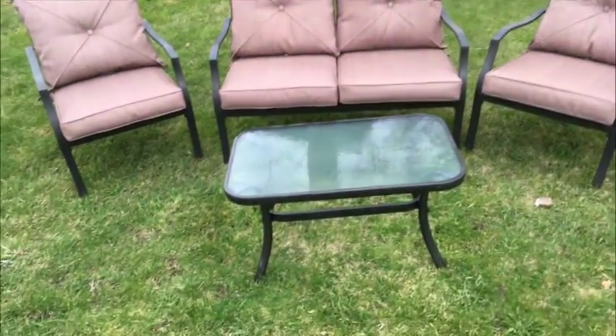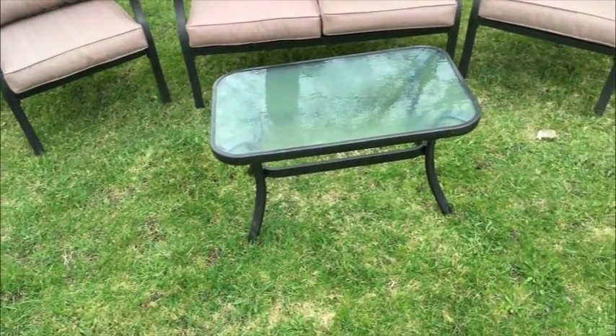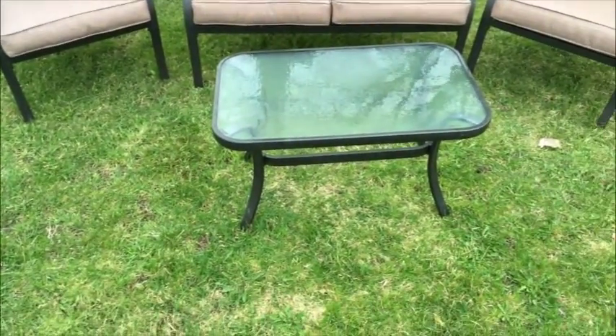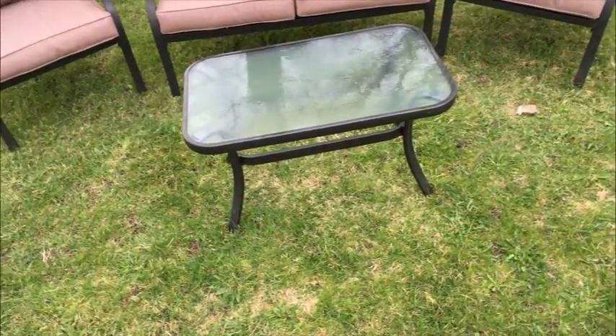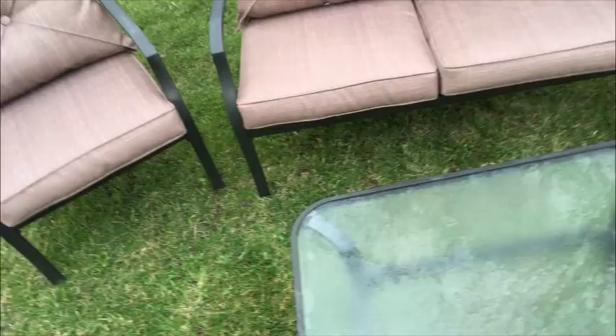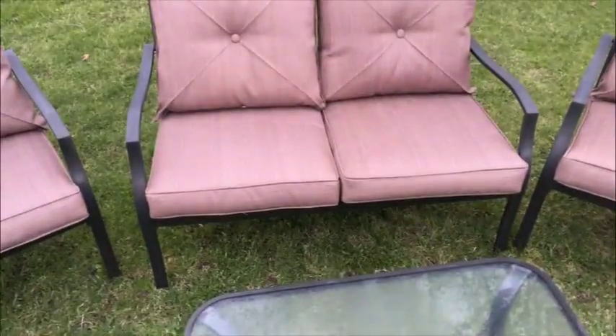My outdoor conversation patio set — let's go through it. This was bought last year, it's a current model, you can still find it on the floor at Canadian Tire. I'll put a link in the ad. It's a great set: nice powder-coated construction, all-weather cushions, very comfortable, and an outdoor coffee table as well.